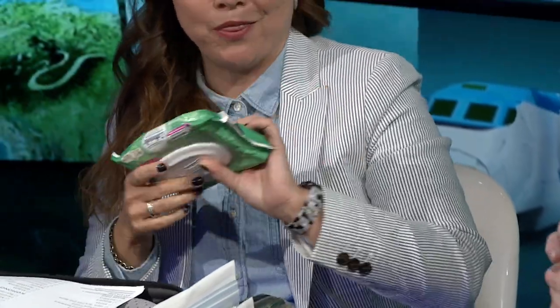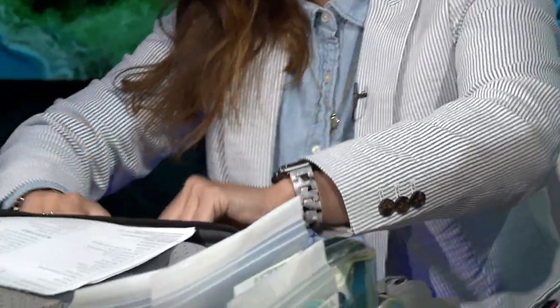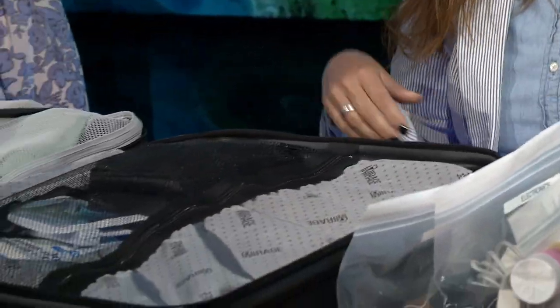Earplugs and an eye mask — you want to have those on hand in your personal bag. Wipes as well: you want to wipe down everything on your seat and just make sure everything's clean.